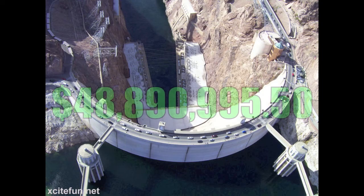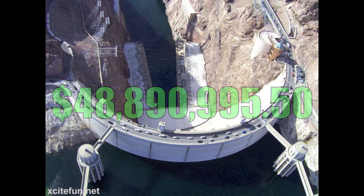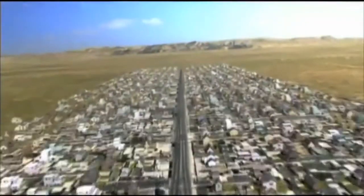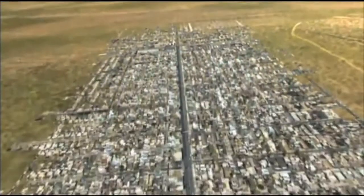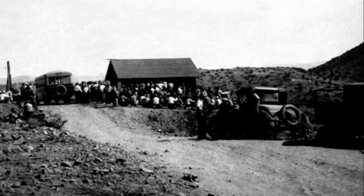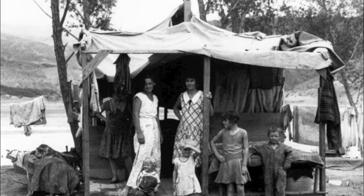The bid to complete the project came in at $48,890,995.50. The project itself brought in people by the thousands, creating a problem before construction even started. Las Vegas more than doubled in population, overwhelming the city and Six Companies, who were ill-prepared to accommodate so many workers as well as the families they brought along.